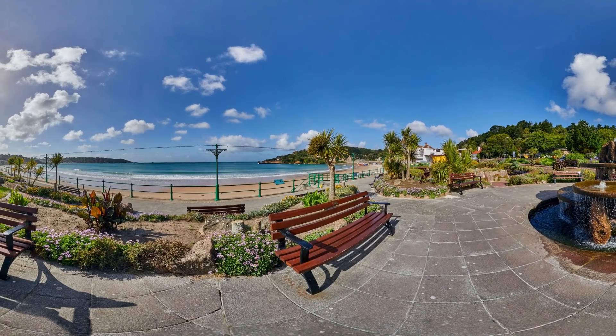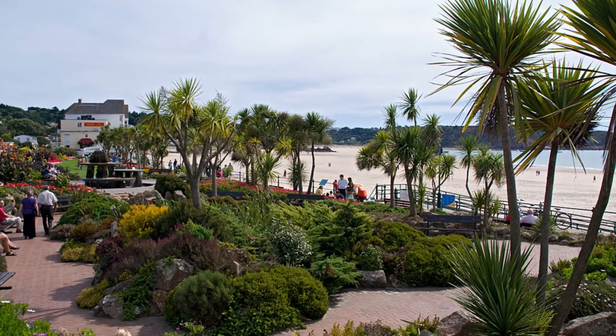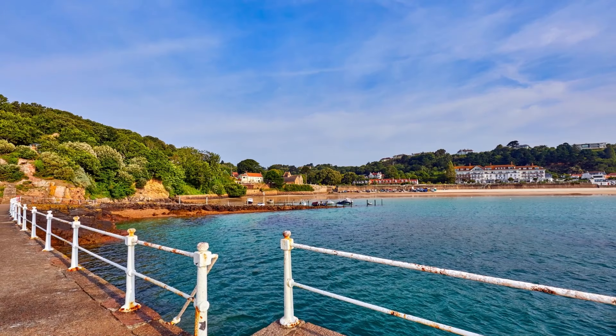The bay is also surrounded by several historic landmarks, such as the St. Brelade's Parish Church, which dates back to the 11th century, and the Fisherman's Chapel, which houses a small museum dedicated to the local fishing industry. St. Brelade's Bay is easily accessible by car or bus and offers ample parking facilities, as well as amenities such as public toilets, showers, and changing rooms.